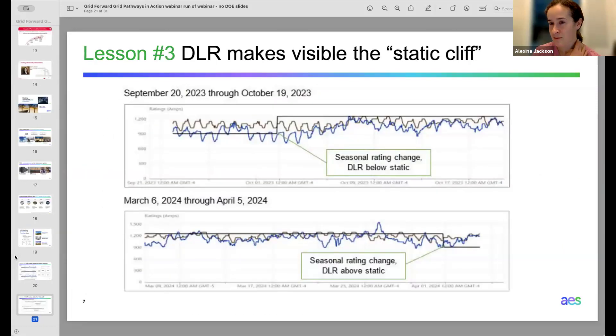An important third lesson: people say dynamic line rating is scary because it's dynamic. But recognize that the lines are dynamic inherently. By imposing static ratings with seasonal adjustments, you actually see that just based on a calendar day, you're making block changes in the line rating applied in operations. Where the dynamic rating itself continues its dynamic movement throughout the system, once we have higher fidelity and clearer view of how the system actually operates, we should start making different decisions about the ratings we're putting into operations and planning — because when we have visibility, we know better and can use better information.